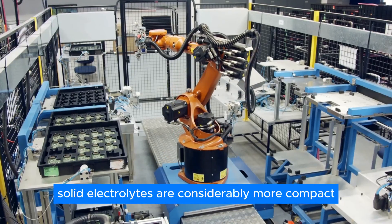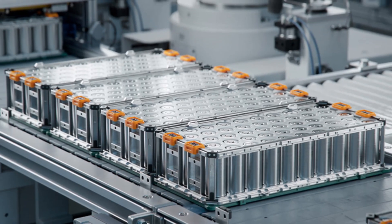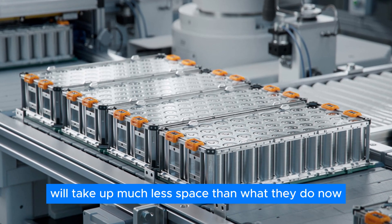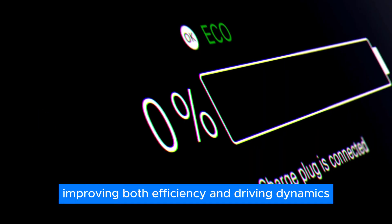First, solid electrolytes are considerably more compact as well as noticeably lighter than regular lithium-ion batteries. This means the batteries themselves will take up much less space than they do now, allowing the car's interior to be roomier while also making the car lighter, improving both efficiency and driving dynamics.